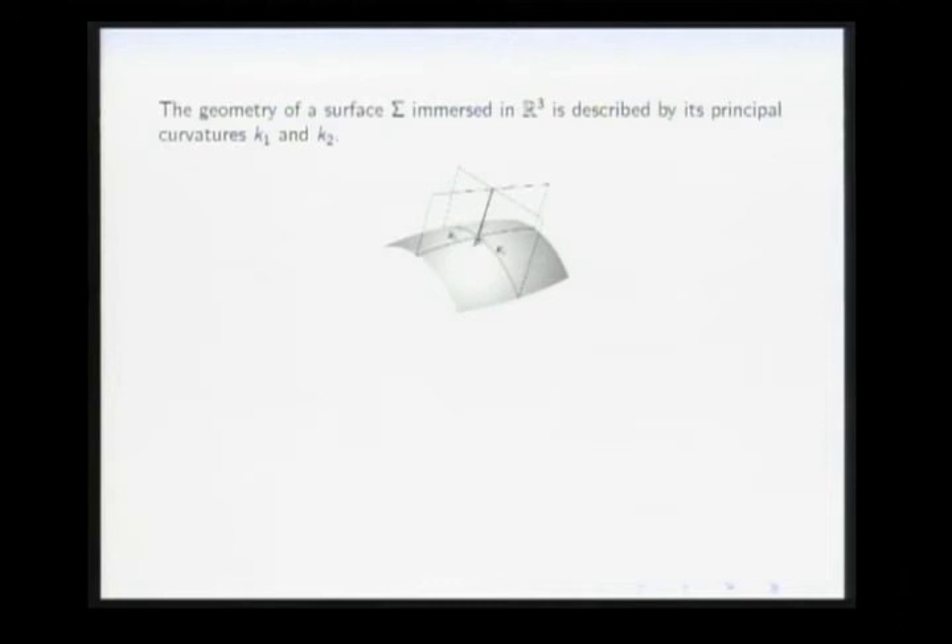The geometry of a surface in Euclidean 3-space is described by two numbers called the principal curvatures, K1 and K2. You have a point P on the surface, look at the perpendicular direction, and consider planes containing that direction passing through P. Each plane intersects the surface in a planar curve. As the plane varies you get different curvatures; the maximum and minimum are called the principal curvatures, which describe the local geometry of the surface in R³.